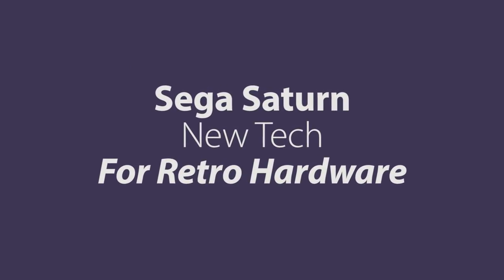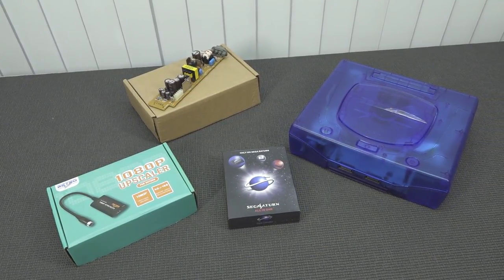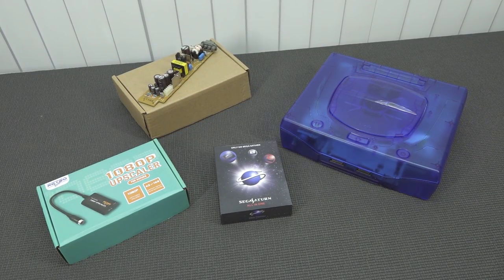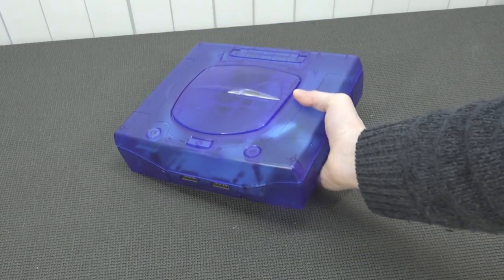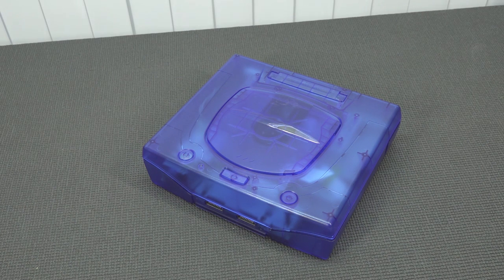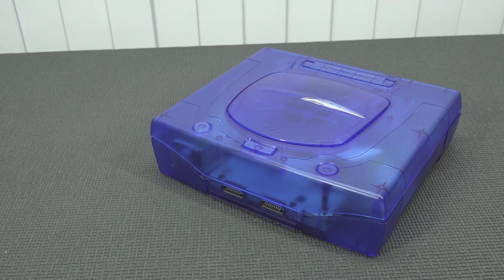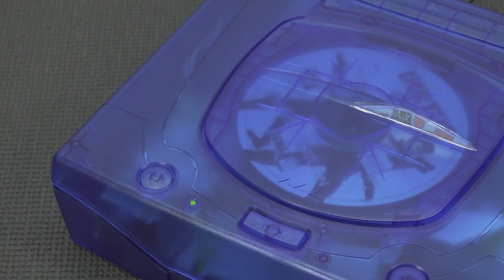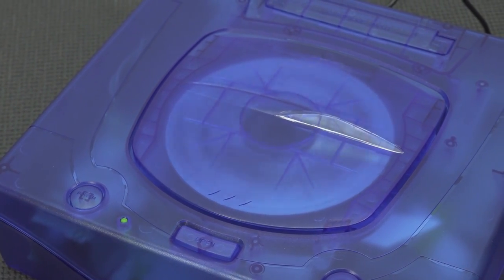There is new technology for retro hardware. There's not going to be me complaining about prices and being all negative — because not everything is a nightmare. It's an amazing time to collect because companies are releasing new products for old retro hardware. Think about this awesome casing. If you have a very filthy or broken casing, you can find replacements on AliExpress, pick them up for not a lot of money, and replacing is easy peasy. You only need a screwdriver. The end result is pretty damn awesome — you can see your disc spinning, and I think that alone is worth it.